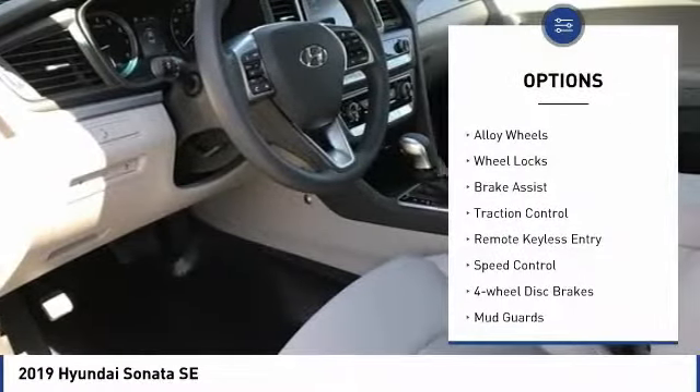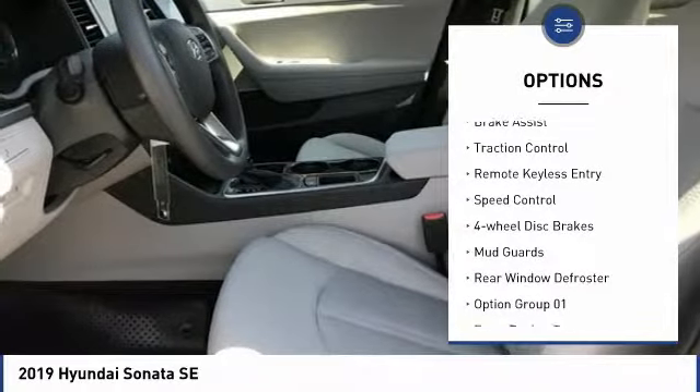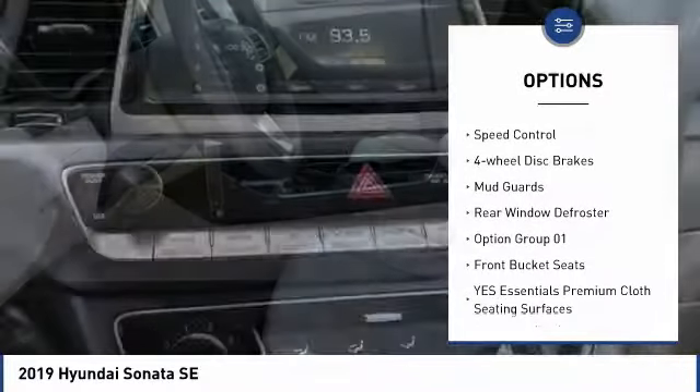Here are some of this vehicle's great options: electronic stability control, alloy wheels, wheel locks, brake assist, and traction control.